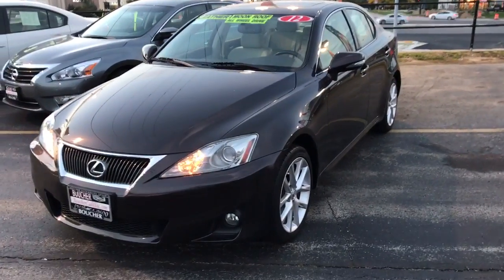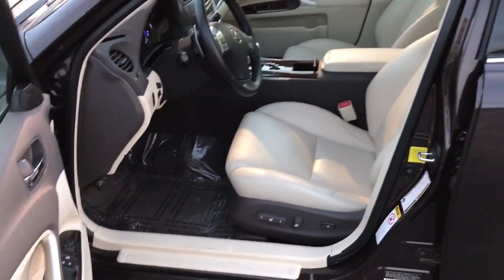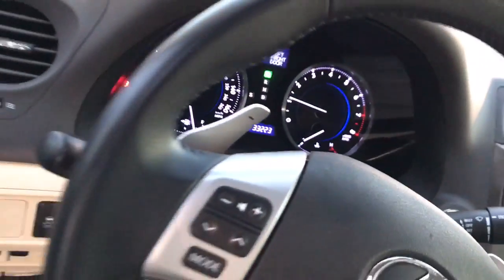Good evening, this is Devon with Fouché today showing you this great Lexus IS 250 all-wheel drive that we have in stock. This vehicle is really clean — it's a 2012 and it has really low miles. I'll show you the interior here, it's in great condition. I also want to show you the odometer showing just a little over 33,000 miles.